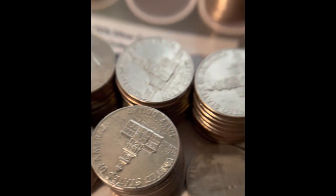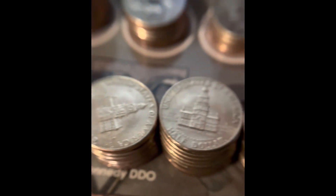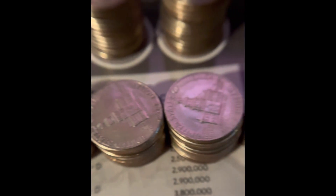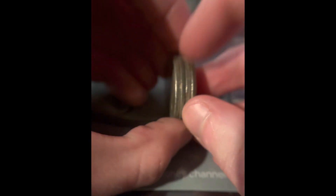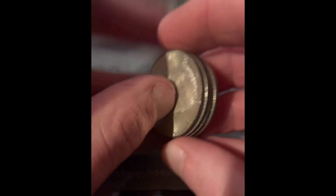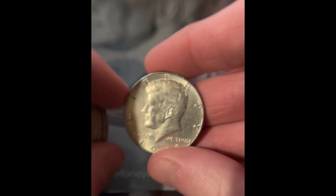These are all Bicentennial Half Dollars, and this is the recap video of the Half Dollars. We got four Silver Half Dollars: a 1967, a 1966, a 1965, and a 1968. The 68 is from Denver — they did not make any in Philadelphia in 1968. So we have all the 40% silver coins except for the 1969 and the 1970 silver.